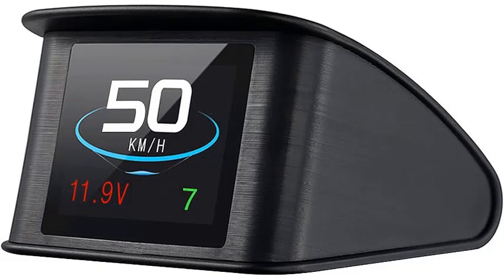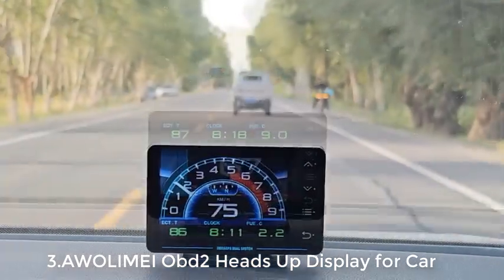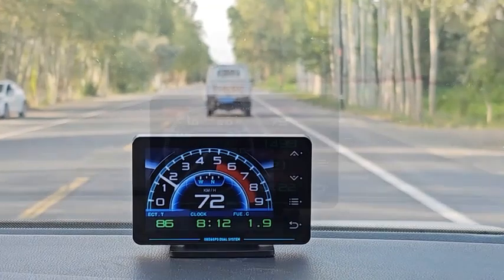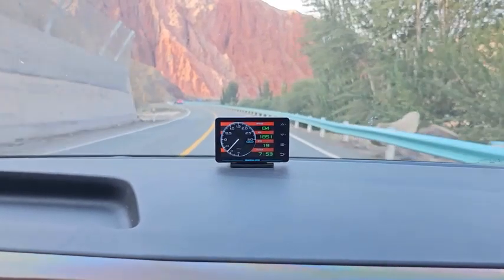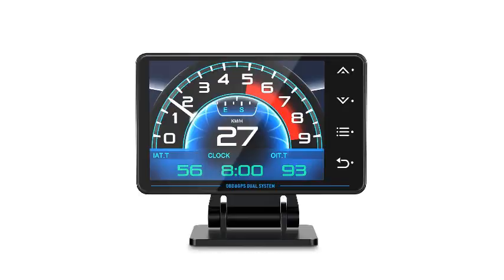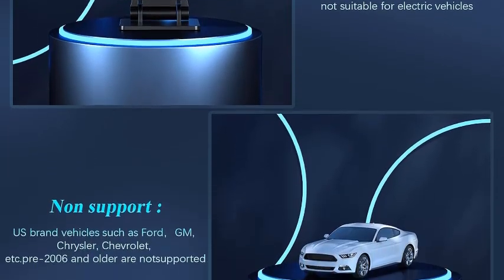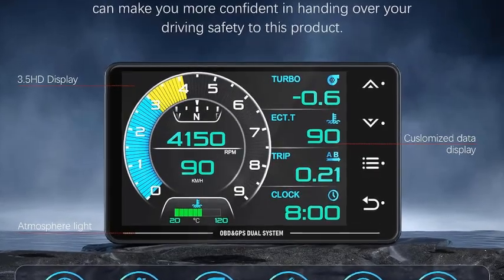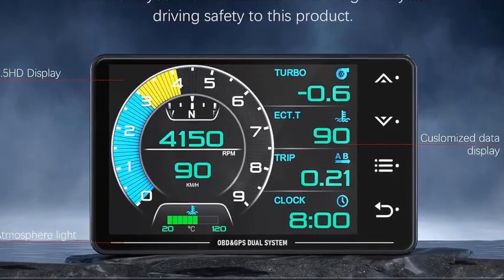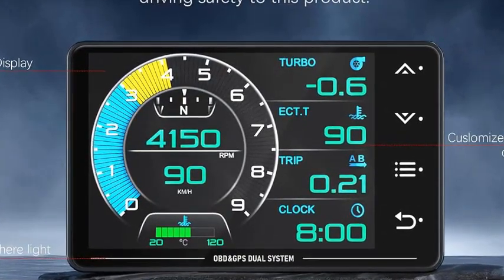Number three: Awolimei OBD2 gauge display heads-up display with car inclinometer and GPS speedometer, featuring speed, RPM, and multifunction digital gauge cluster. This product combines an OBD2 instrument display, car inclinometer, and GPS speedometer to increase driving pleasure and improve safety. It supplements original dashboard data with real-time monitoring of water temperature, RPM, turbo pressure, fuel consumption, air-fuel ratio, and over 30 other data types.